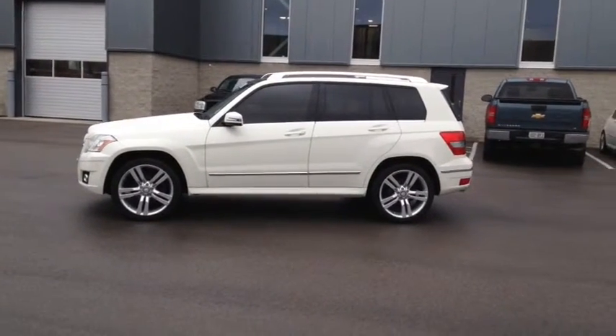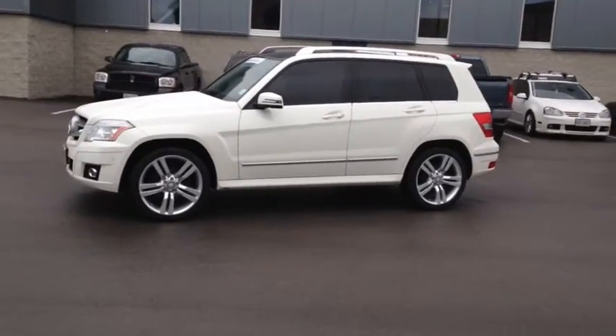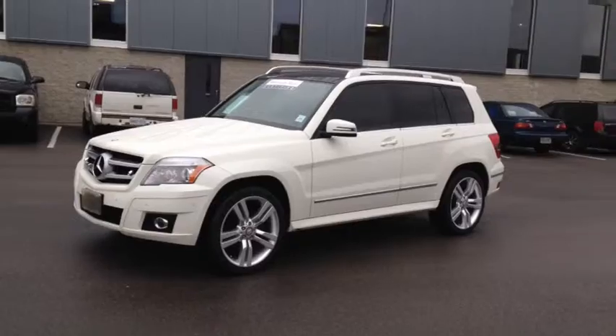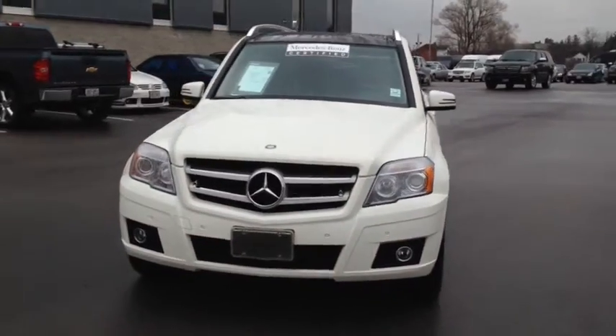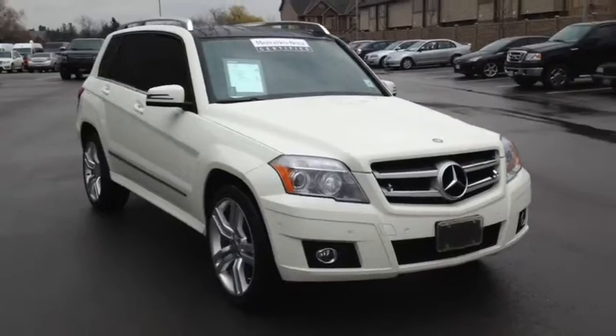Here we have the 2011 Mercedes-Benz GLK Class GLK 350 4MATIC, stock number 1407168A. This vehicle has approximately 90,000 kilometers with a 3.5-liter six-cylinder engine, automatic transmission, and all-wheel drive.